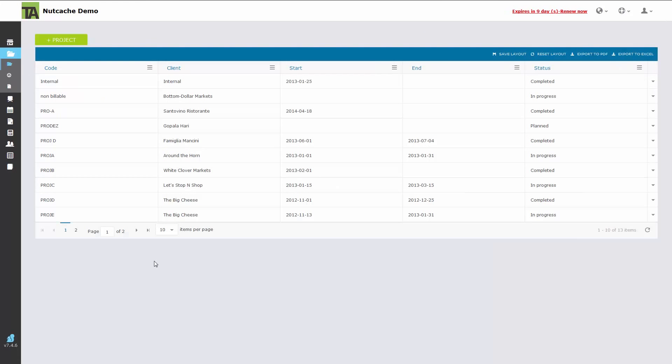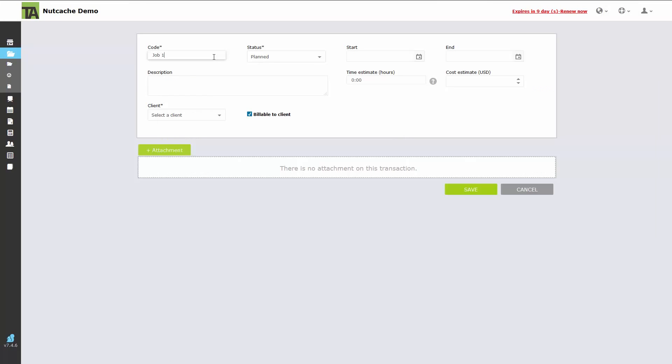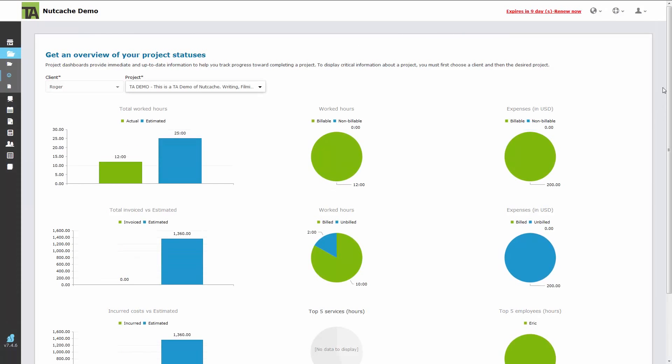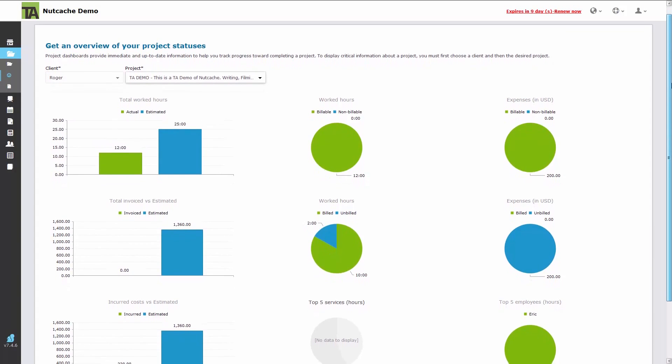We will first take a look at project management. Nutcache allows you to work on several projects at once. It's easy to create a new project with estimated hours and cost to coincide with the start and end dates. You can also mark which clients this project will be for.